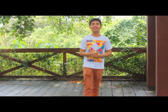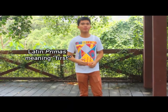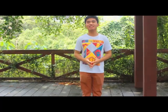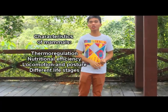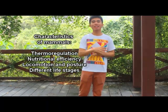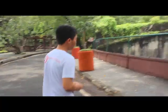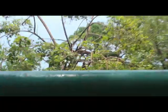Primates. Ang salitang primates ay nagsimula sa salitang Latin na 'primas,' na ibig sabihin ay 'first.' May mga characteristics na makikita sa primates na hindi makikita sa ibang groups ng mammals, katulad ng thermoregulation, nutritional efficiency, locomotion at posture, at iba't ibang life stages. Let's look at the species included under primates. A representative species is the monkey.